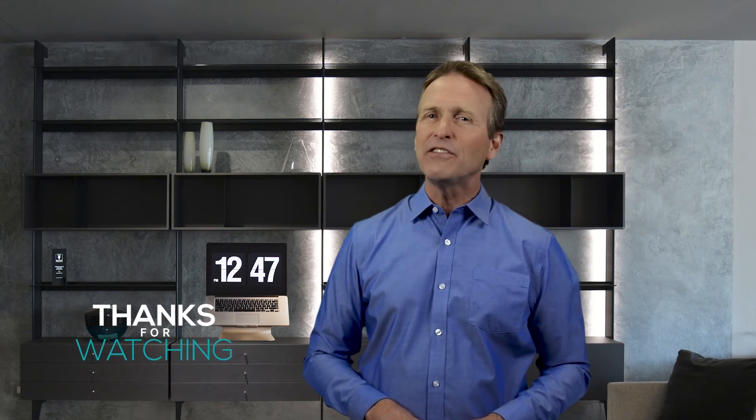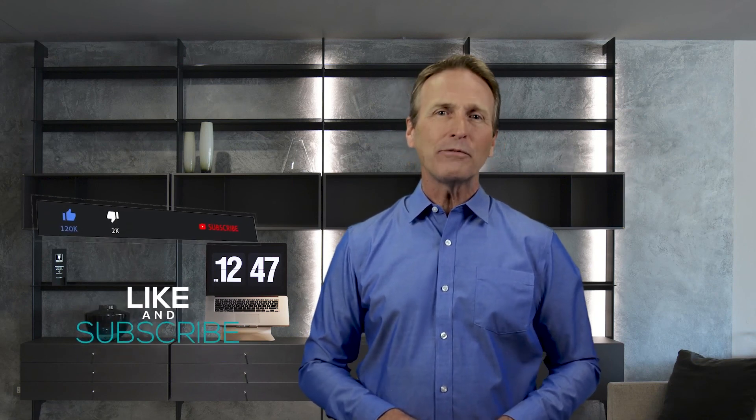Thanks for watching, guys. If this video was helpful to you, please remember to leave a like and subscribe to our channel to see more videos like this in the future.